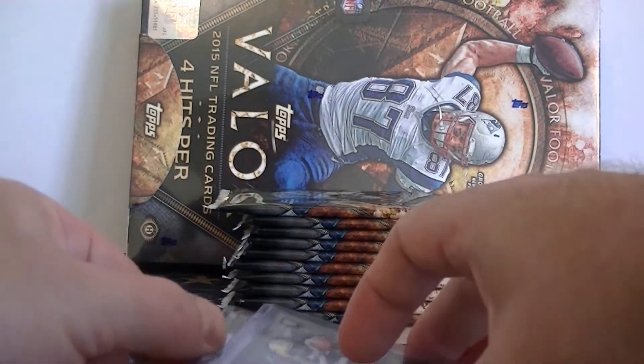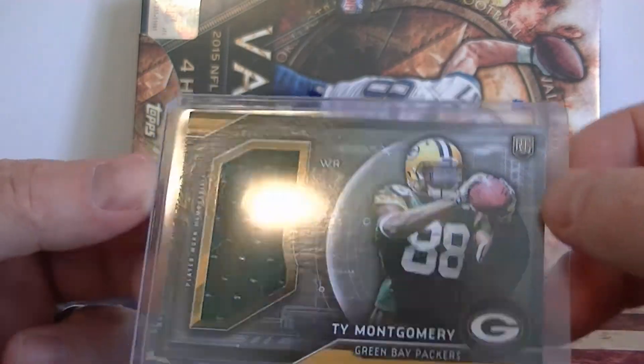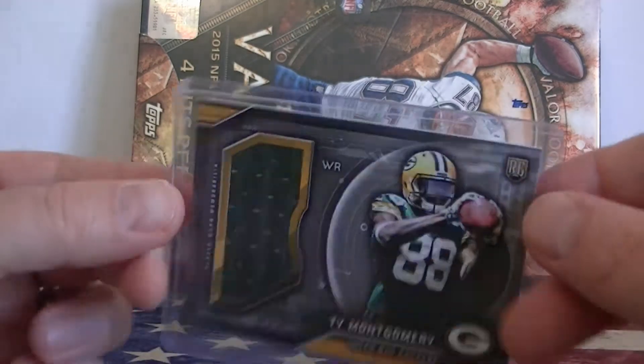And your first hit — we got a Ty Montgomery jersey piece, rookie from Topps, 2015 Topps.